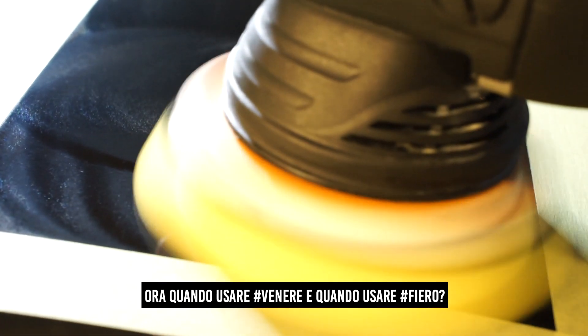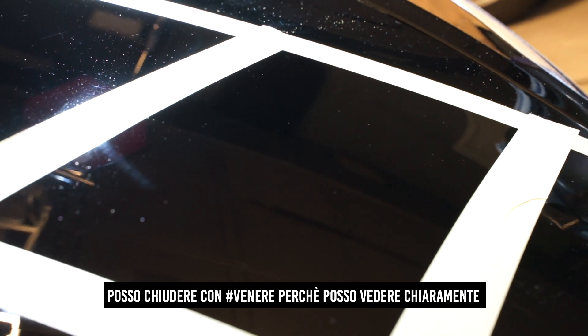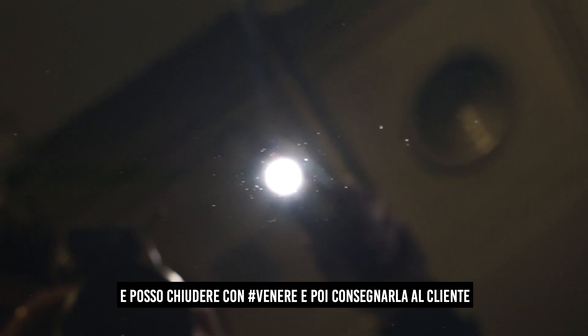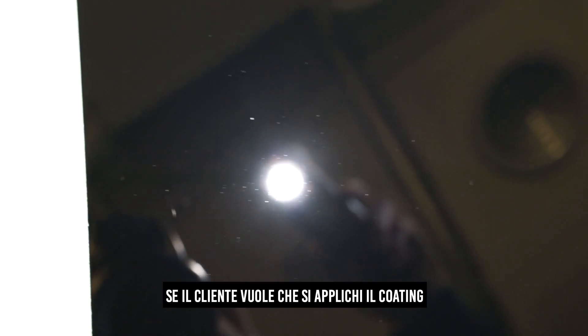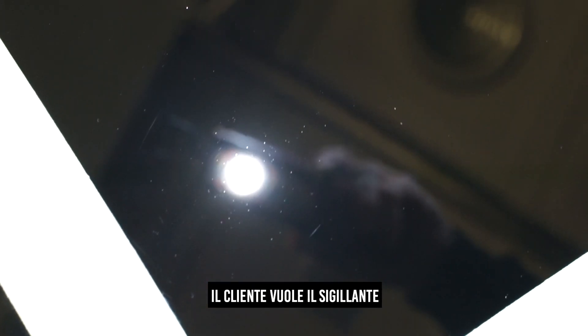Now, when to use Venere and when to use Fiero. Venere is compatible with Cupido but not with coatings. It has no abrasives and is a gloss booster slightly higher than Fiero. If the customer wants a sealant after making Leale, I can close with Venere because you can clearly see the result — the defects are gone — and then deliver the car. If the customer wants a coating instead, I close with Fiero and apply my favorite coating. If the car has marker marring and the customer still wants a sealant, then we close with Venere to apply Cupido or another sealant so we still finish perfectly.